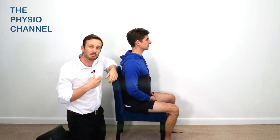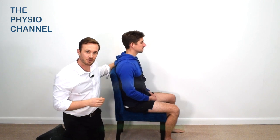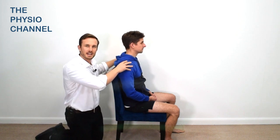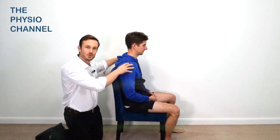Atraumatic neck pain will immediately improve if you can get them to relax, and here are a couple of strategies to help your patients achieve this. Firstly, from a seated position, encourage your patients to relax the muscles around their neck and shoulders and to perhaps drop into a slightly more slumped position.